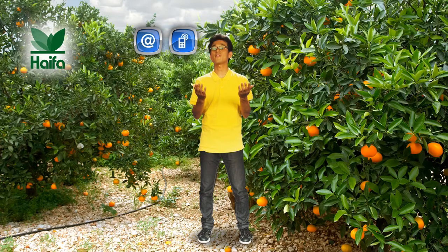Haifa's team of agronomists has more information to meet your specific needs. Just contact us, and we'll be more than happy to assist you.